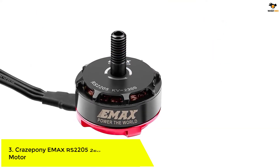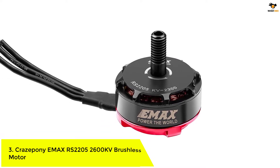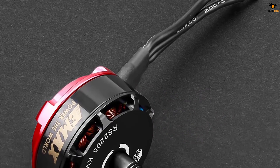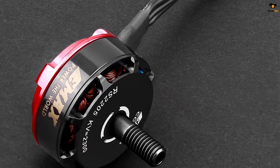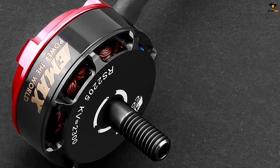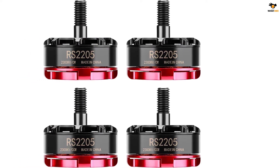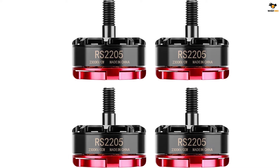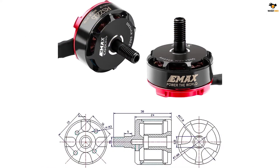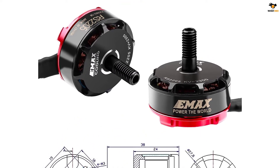Number 3: Craze Pony Emax 2205 RS 2600KV Brushless Motor. This is a set of brushless motors for remote-controlled racing drones — the Craze Pony Emax 2207 RS is a pack of 4, 2600KV 4S CW/CCW brushless motors for QAV250, QAV300 FPV racing drone quadcopters. The bell has unique fins that drop cool air from the motor base through the coils by spooling up the motor for rapid cooling. It can produce 1,000 grams of strong thrust with 4S and GF5045BN props, compared to an ordinary 2205 brushless motor.